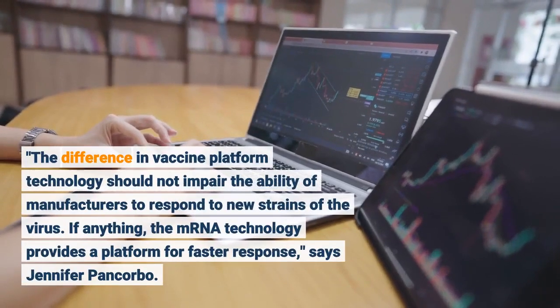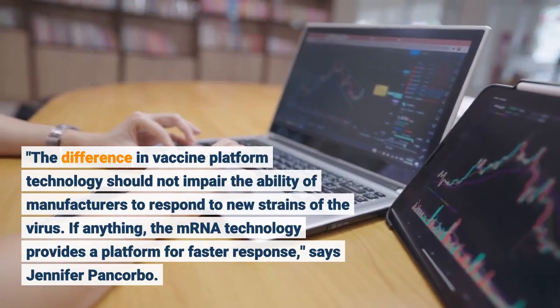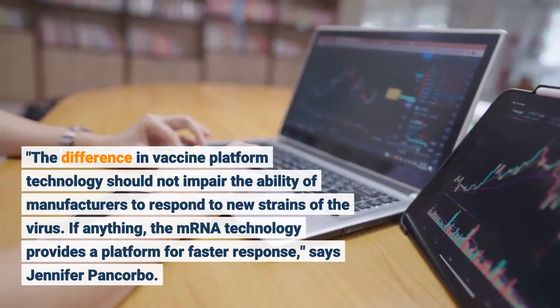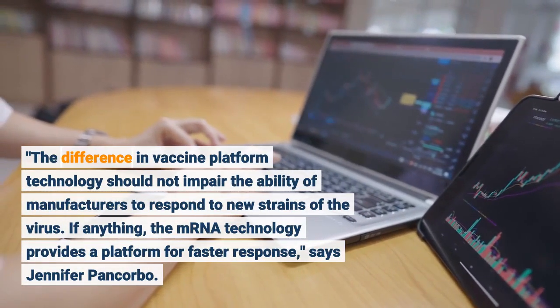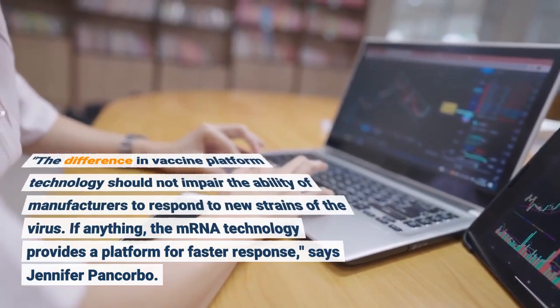The difference in vaccine platform technology should not impair the ability of manufacturers to respond to new strains of the virus. If anything, the mRNA technology provides a platform for faster response, says Jennifer Pancorbo.